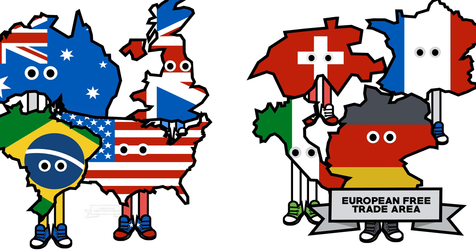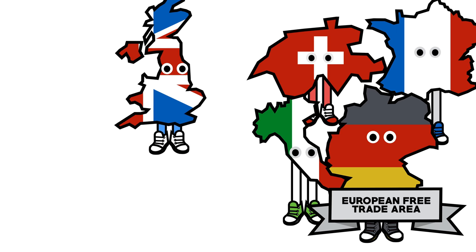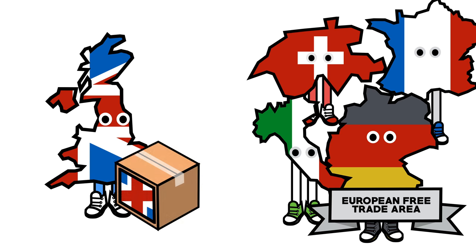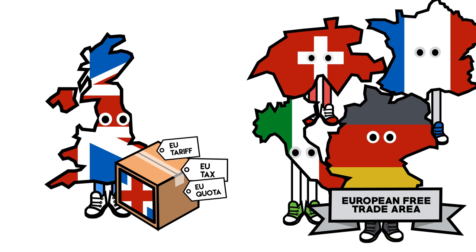The UK doesn't have to be part of the free trade area to trade with Europe. The EU does have trade deals with countries outside the EU and the EFTA. However, going it alone and negotiating a deal with the EU from outside the EFTA could be tough and result in tariffs, taxes and quotas being put on UK exports, which could damage our ability to trade with the EU.